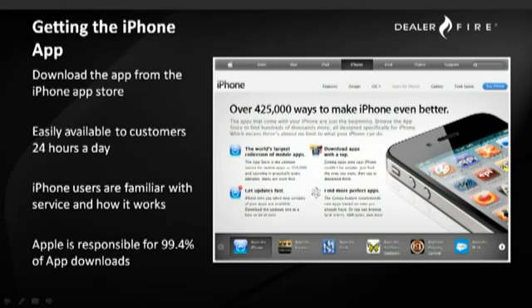How do people get the iPhone application? They download it from the iPhone App Store, like they would any other application. It's easily available to customers 24 hours a day, seven days a week. iPhone users are responsible for the vast majority of application downloads, and they're familiar and comfortable with how the system works, which creates very low barriers for adoption. The dealer just needs to let people know they have an application, put that on their web presence, get it into their other media and marketing efforts, and people will be able to find and download it themselves.